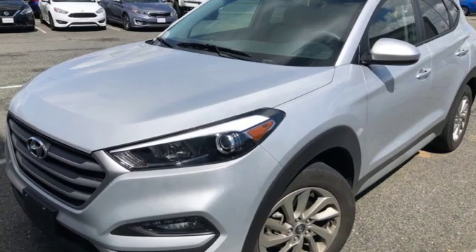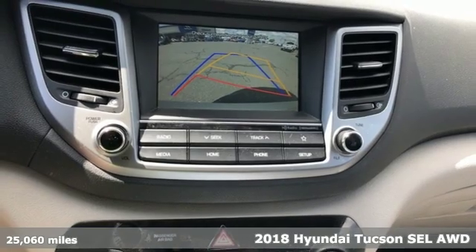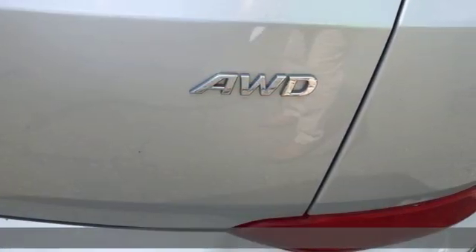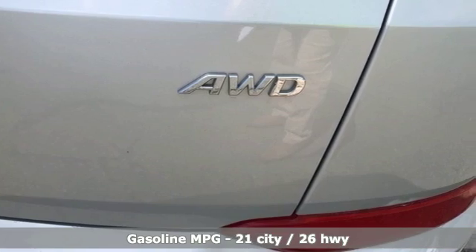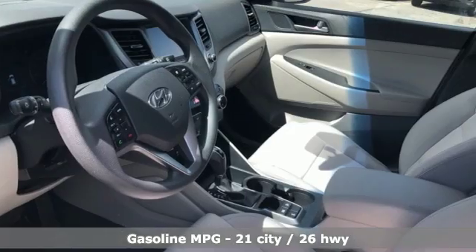Here's a 2018 Hyundai Tucson, built with an eye toward fuel economy and a right foot toward performance. Features include streaming audio, power heated mirrors, front heated bucket seats, smartphone wireless charging, and air conditioning.